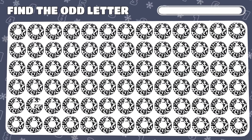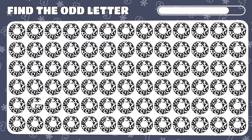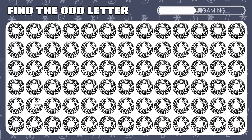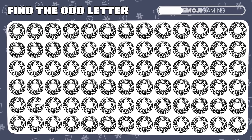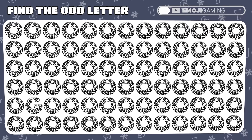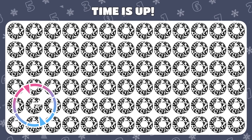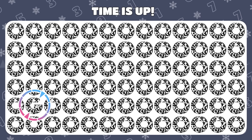Among these letter O emojis, one is playing a trick. Can you expose the pretender? You did it! The letter G was posing as an O all along.